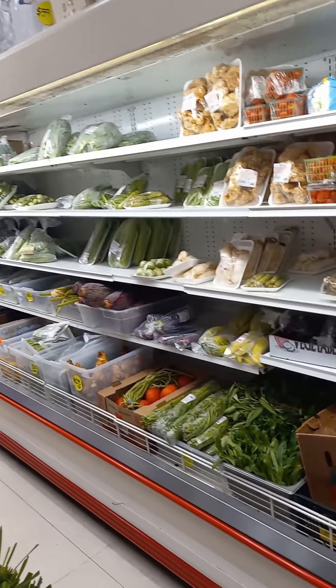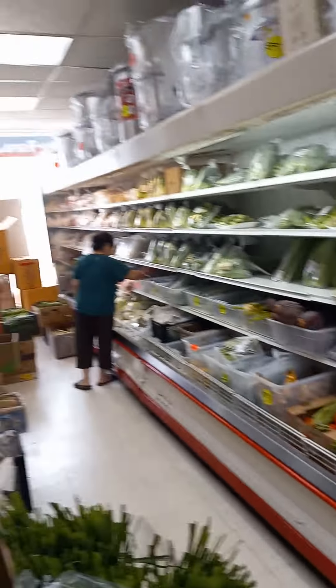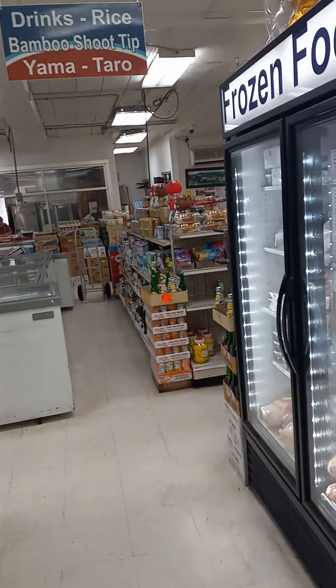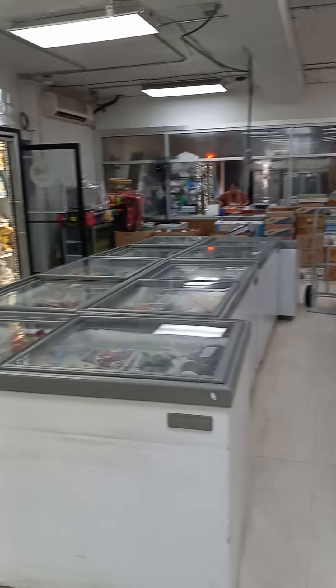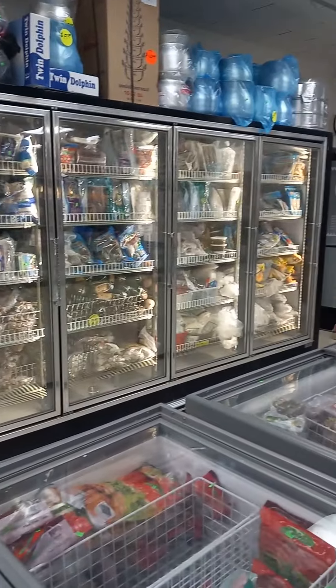Different types of wraps. Produce. Appleton Asian Oriental Market, Appleton, Wisconsin. Thanks everybody, have a wonderful day. There's also a restaurant attached for those that want pickup.